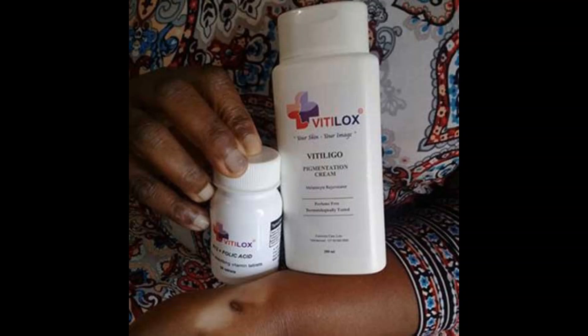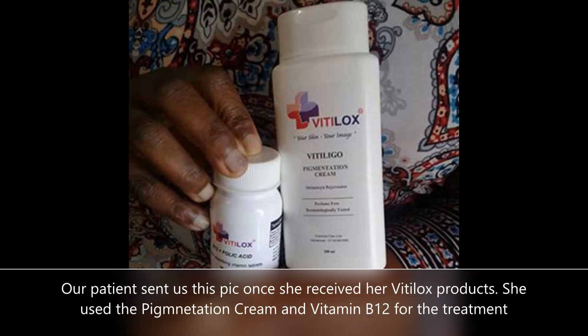The patient in this case study purchased our Vitilox products online. When her products arrived, she took a photo of the Vitilox cream and the Vitamin B12 and folic acid that had been recommended to her by one of our consultants.